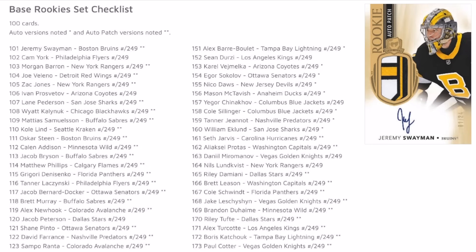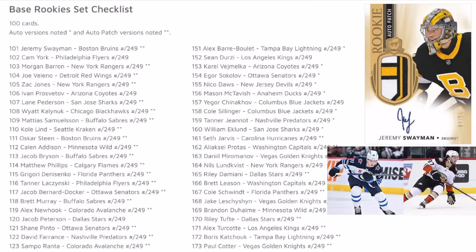As for the RPA out of 249 set, we have some really good names to look out for like Jeremy Swayman, Cole Caulfield, and Mason McTavish just to name a few. In total there are about 10 great names in the 249 set that will make for those easier RPAs to hit with a great secondary market.